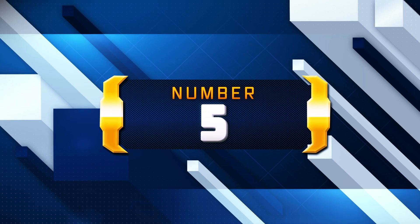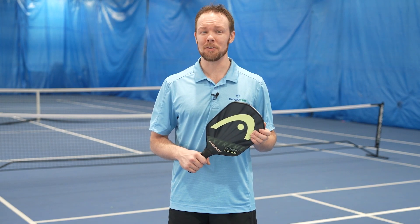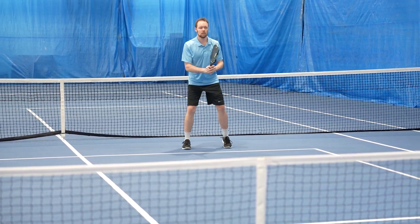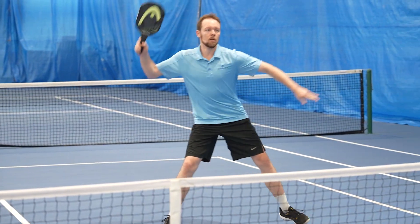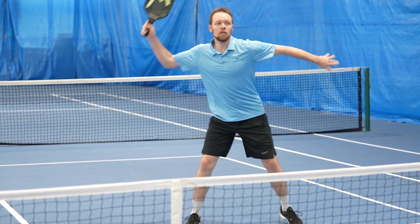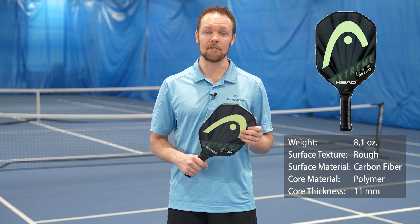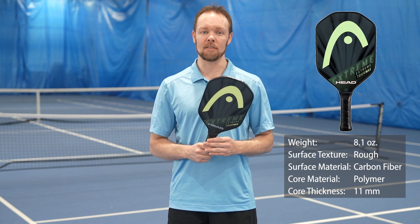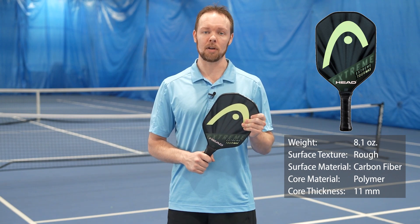Starting this list at number five, we've chosen the Head Extreme Tour Max. Head came out with the Extreme series and they market them as control paddles, even though they are 11 millimeters thick, while their Radical series of paddles are marketed as power paddles when those are 15 millimeters thick. I can confidently tell you that they probably have that backwards, but both series of paddles do provide elements of each. The Extreme Tour Max is a polymer honeycomb paddle with a carbon fiber surface and is the heavyweight of the Extreme series, weighing in at 8.1 ounces. The unique diamond shape makes them very maneuverable through the air, adding to increased swing speed potential, but also helps bring the sweet spot lower to the ground when having to scrape balls close to the ground. It has a paddle length of 16 inches, a paddle width of 7.87 inches, a handle length of 5 inches, and a slim grip size of 4⅛ inch. It has lots of pop and rebound, and when using it to attack, it has devastating power. I think Head should definitely be marketing these as a power paddle.